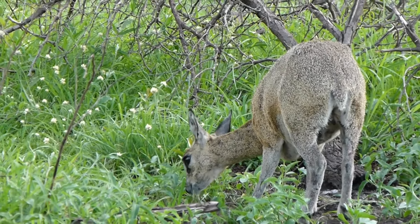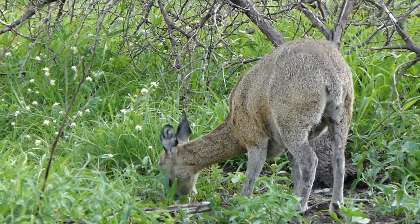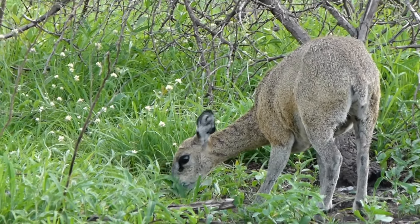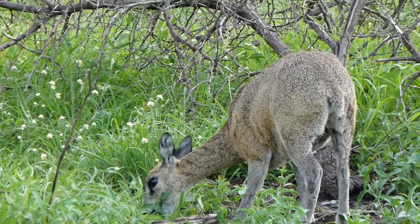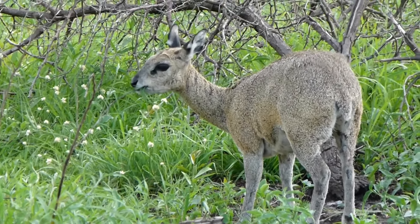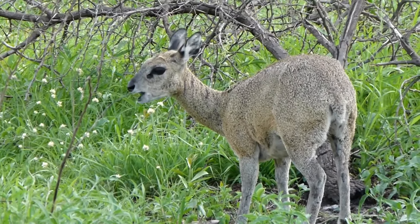Klipspringers primarily feed on a variety of succulent plants, leaves, and fruits, which provide most of the water they need. They rarely drink water directly, relying on the moisture content of their food to stay hydrated.